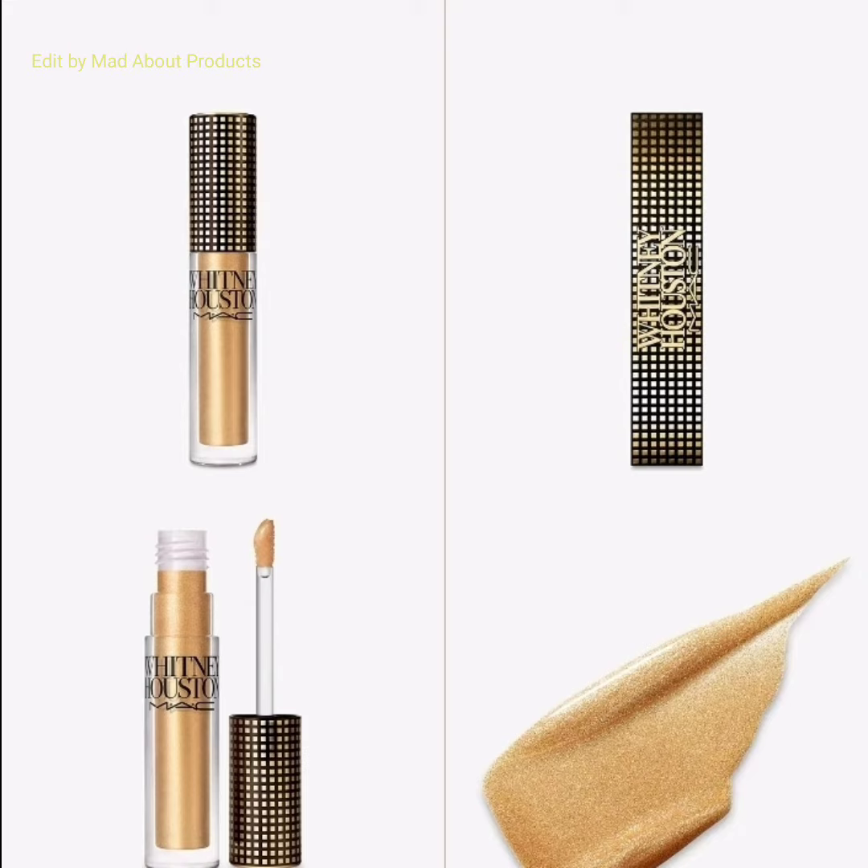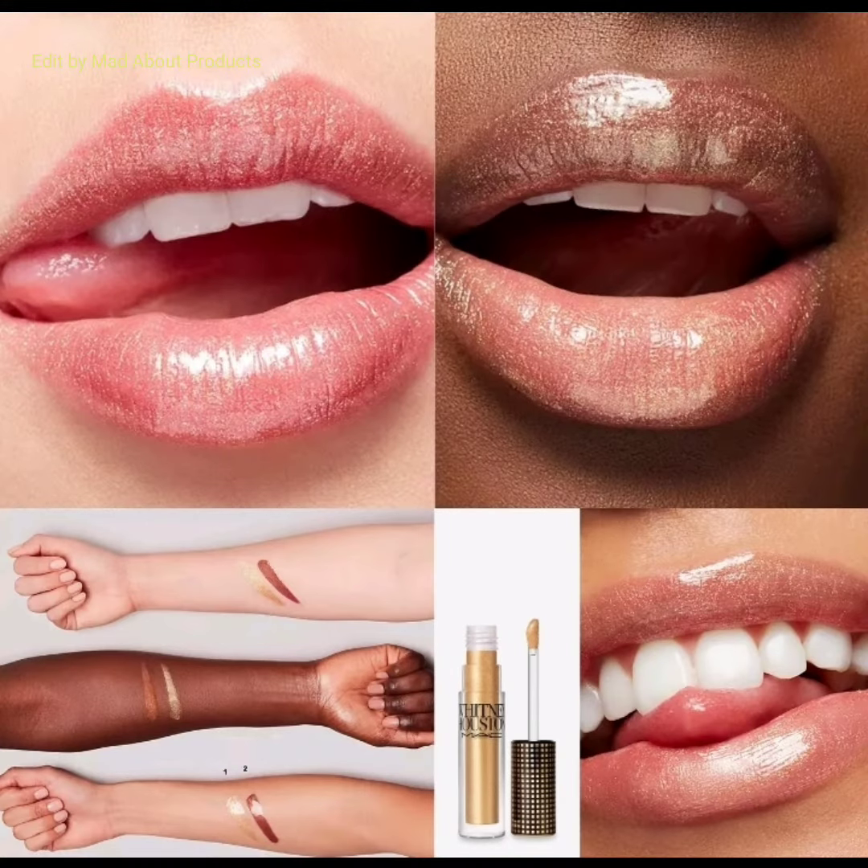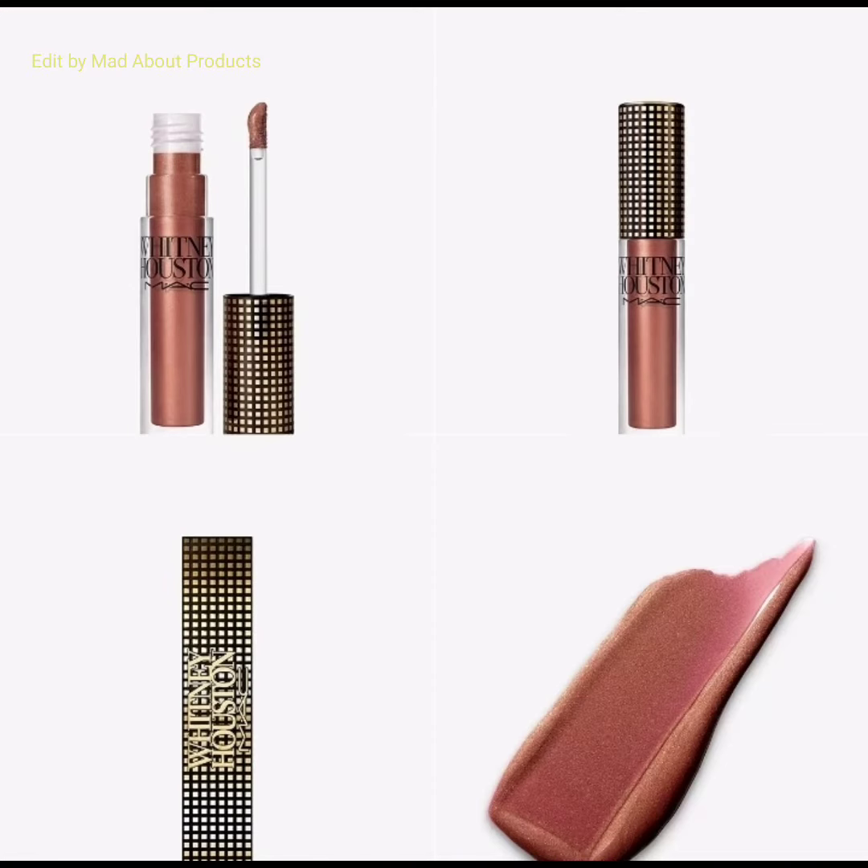The second product is the Whitney Houston Lip Glass, priced at £16. Shine like the star you are with two all-new gold and copper shades in a classic high-gloss formula. Wear these shimmering colors alone or on top of lipstick, just like Nippy's signature style.